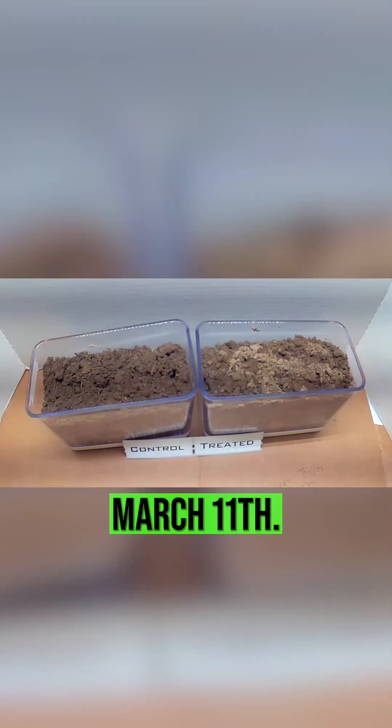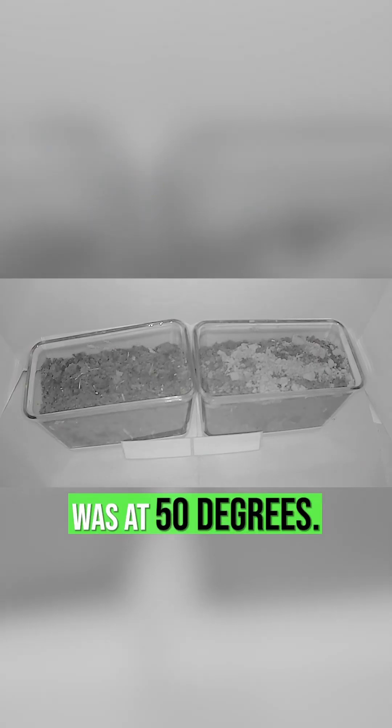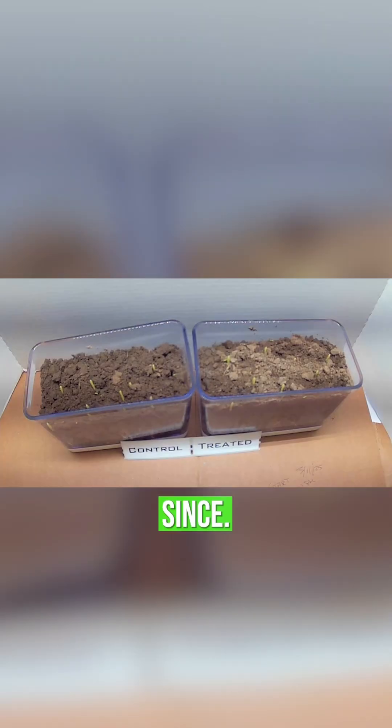In this test, I planted March 11th. March 24th, we had emergence. In that time frame, the temperature in here was at 50 degrees. Once we had emergence, we went to 55 degrees and held it there since.